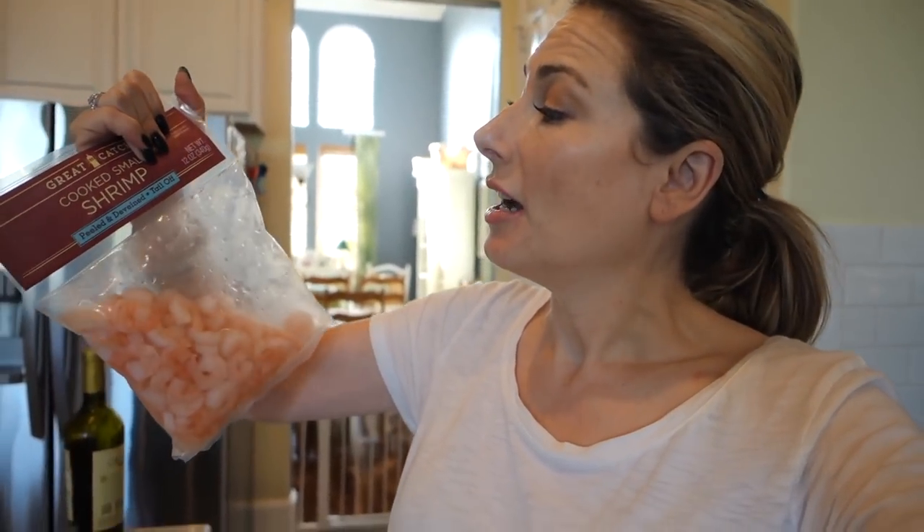A bag of basically cooked, peeled, deveined, tail-cut-off, ready-to-eat shrimp. You can sauté that so quickly with olive oil, garlic, a little lemon juice or lemon zest if you want to get fancy. Toss it with some pasta with a little bit of olive oil, salt, pepper, a little red pepper flakes. Toss in some frozen steamed veggies, which I am doing in the microwave right now. And you've got a meal that seems gourmet but really isn't.